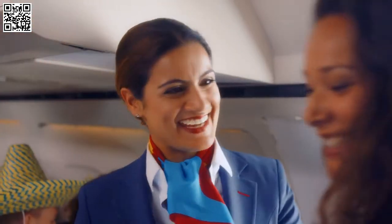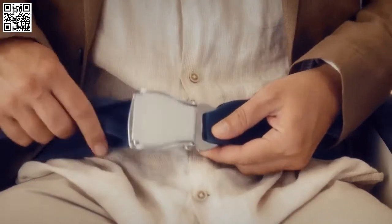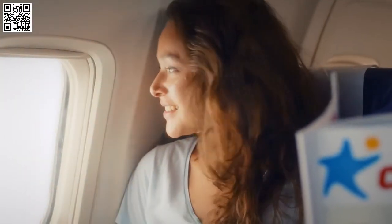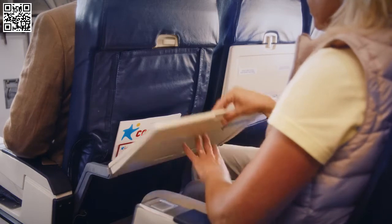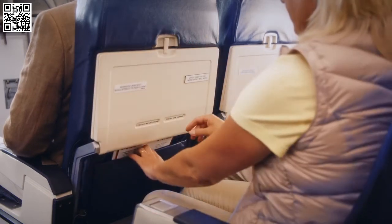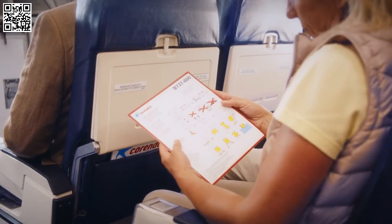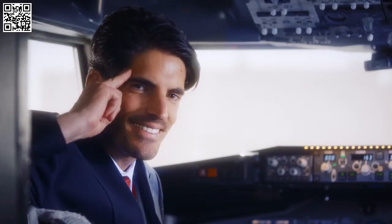Please follow the safety instructions given by the cabin crew during your Corindon journey. Now fasten your seatbelt, make sure your seat is in an upright position, raise your window shade, and make sure your tray table is closed. Your safety instruction card is available in the seat pocket in front of you. Please read it carefully before takeoff.